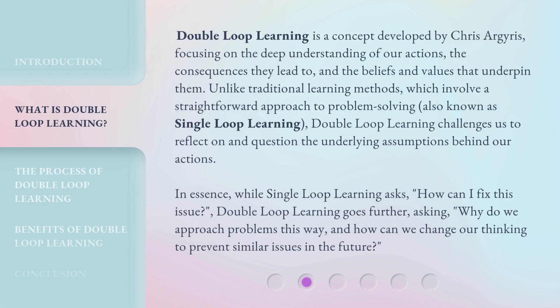Double-loop learning is a concept developed by Chris Argyris, focusing on the deep understanding of our actions, the consequences they lead to, and the beliefs and values that underpin them. Unlike traditional learning methods, which involve a straightforward approach to problem-solving — also known as single-loop learning — double-loop learning challenges us to reflect on and question the underlying assumptions behind our actions.